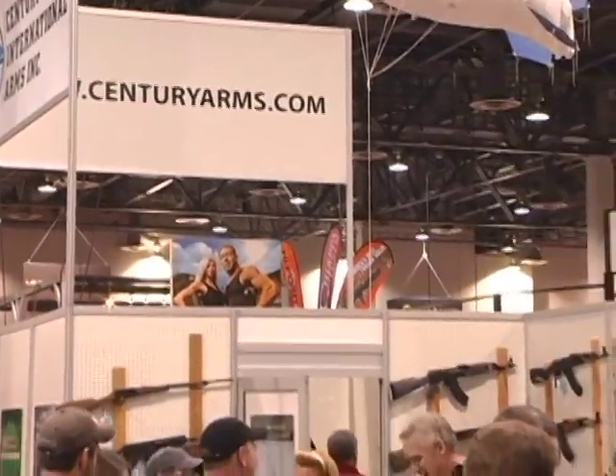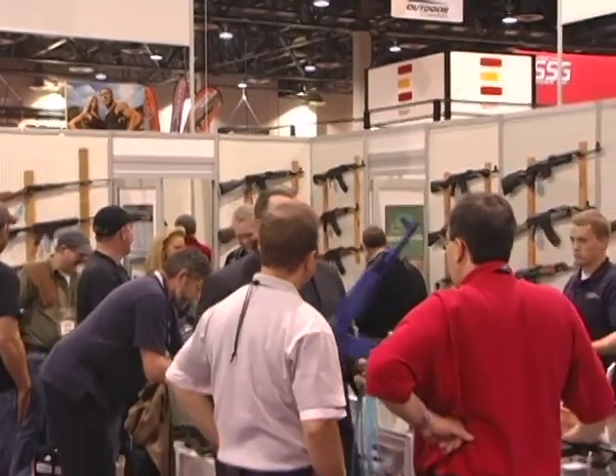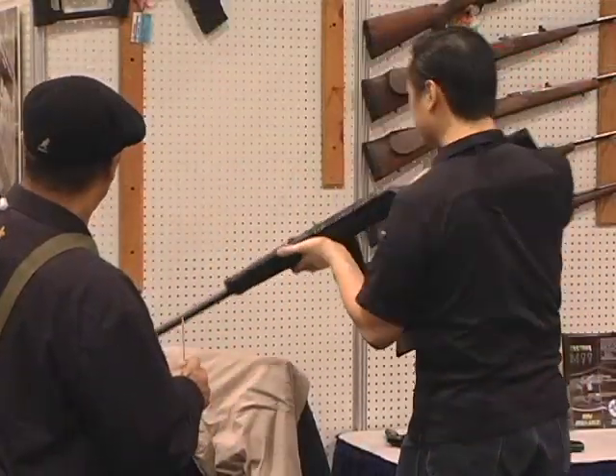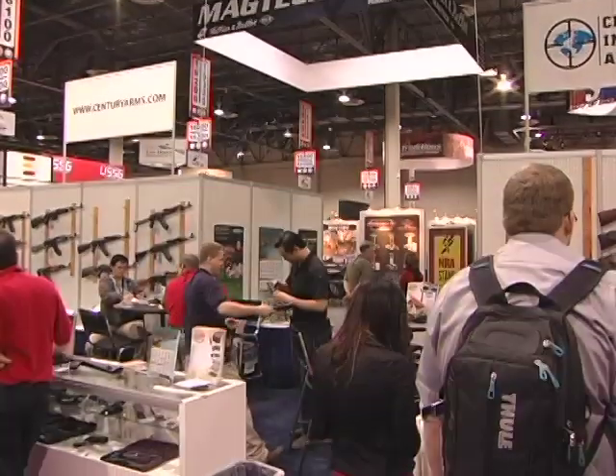Year after year, Century International Arms packed people into their booth, all looking for a chance to get their hands on classic surplus firearms or Century's all-new latest and greatest. We were happy to see this year was no different. Century Arms has been in business in the United States for over 50 years now, serving the American hunter, collector and target shooter.